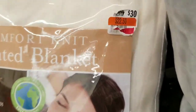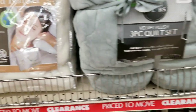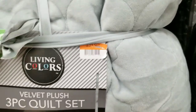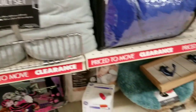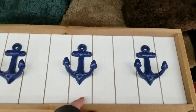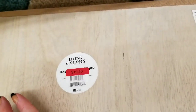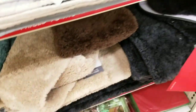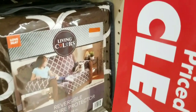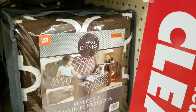The blanket is down to $22.50. The quilt set is $31.00. This is kind of cool — it's heavy — marked down to $10.50. I can't even see the sticker price on some of these; they're faded. Sorry, guys.